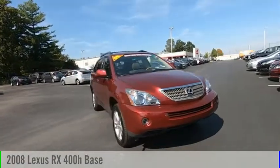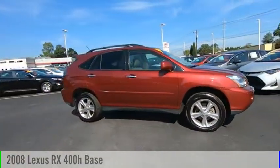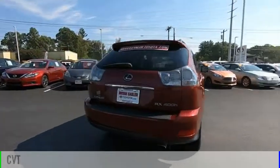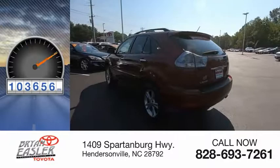Looking for the right vehicle? Check out the 2008 RX400H. This vehicle is powered by an all-wheel drive, six-cylinder, 3.3-liter engine and comes with a continuously variable transmission. This vehicle has less than 105,000 miles.